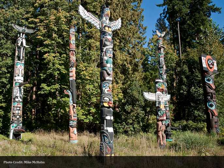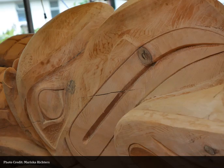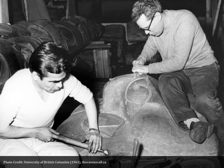Totem poles were carved of western red cedar. It is a beautiful soft wood, very workable, but also very durable. The larger poles could be around 30 to 40 feet tall, sometimes taller, with a diameter of 4 feet or so. The poles could often stand for 50 to 60 years out in the elements before they would collapse.